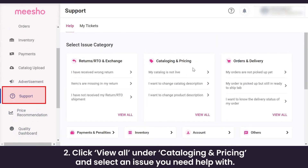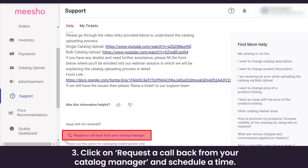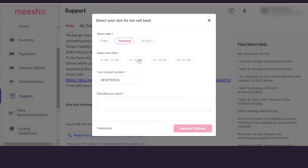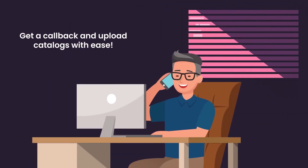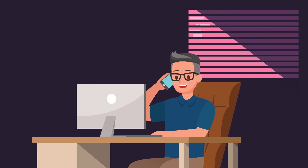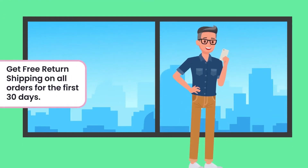To request a callback from your dedicated catalogue manager, log into the supplier panel and click on the Support tab. Click 'View All' under Cataloging and Pricing, select an issue you need assistance with, then click 'Request Callback from your Catalogue Manager' and schedule a time that suits you. Describe your issue briefly, click the 'Request Callback' button, and your catalogue manager will call you within the next 24 hours.